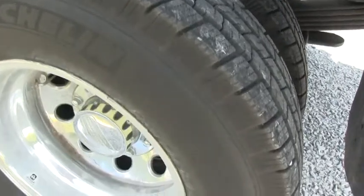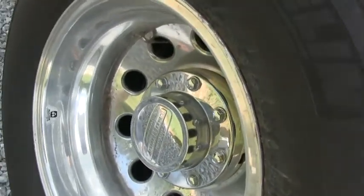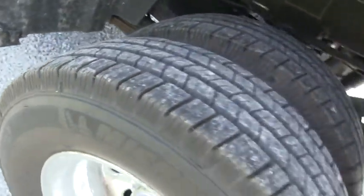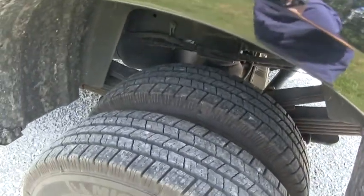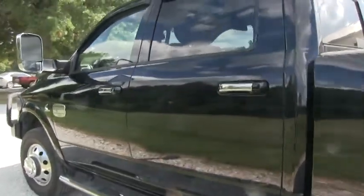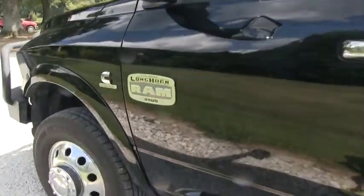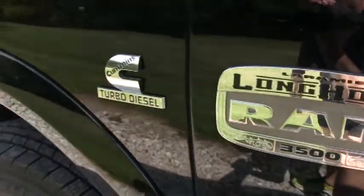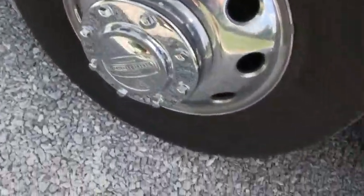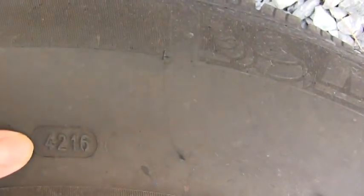The color of the truck is black. The date on the driver's side rear tires is the 42nd week of 2016 — they're in excellent condition. The owners just replaced these tires, and I believe the one up front on the driver's side as well. Again, it's a crew cab. The front driver's side tire is also the 42nd week of 2016.